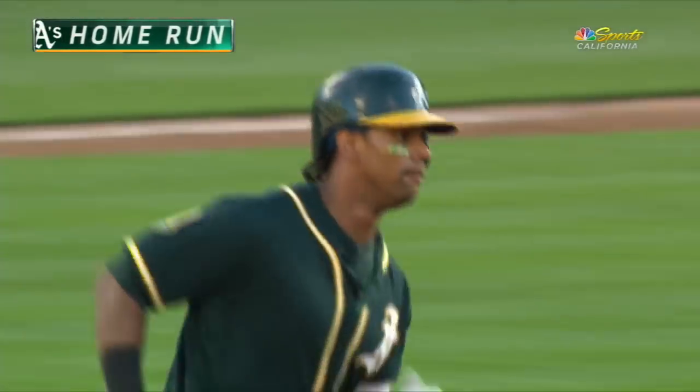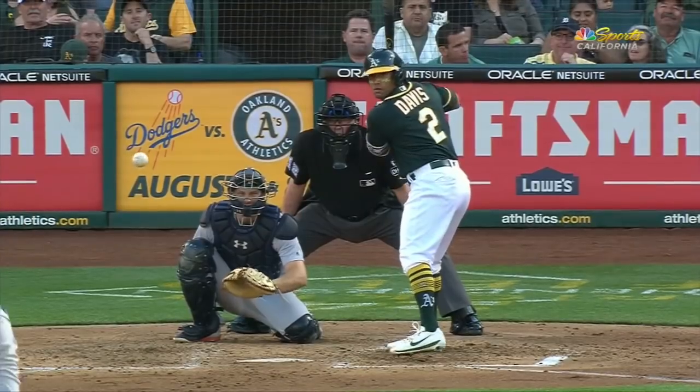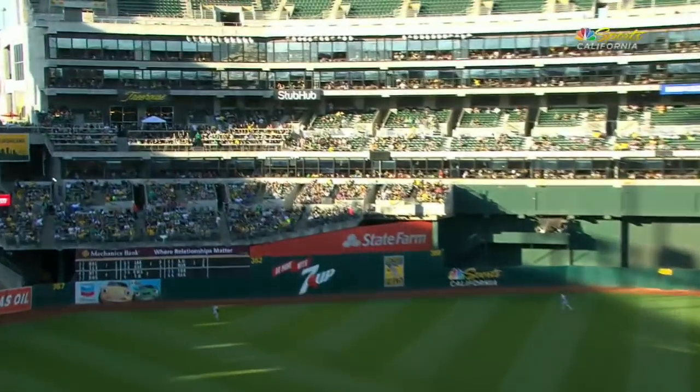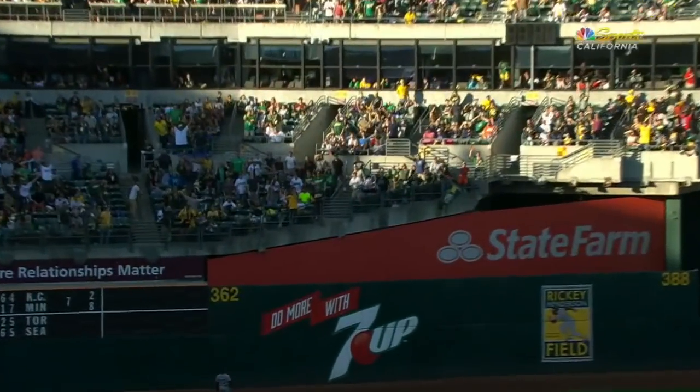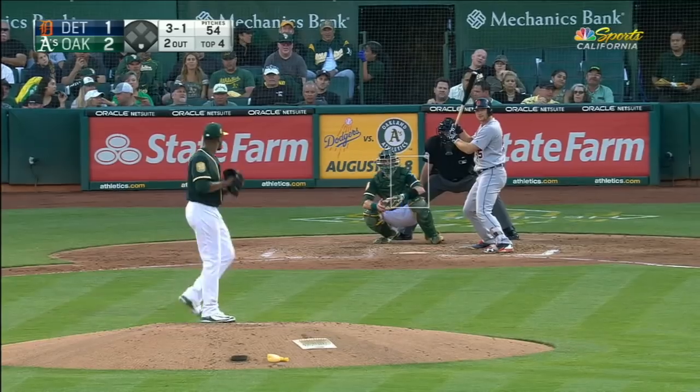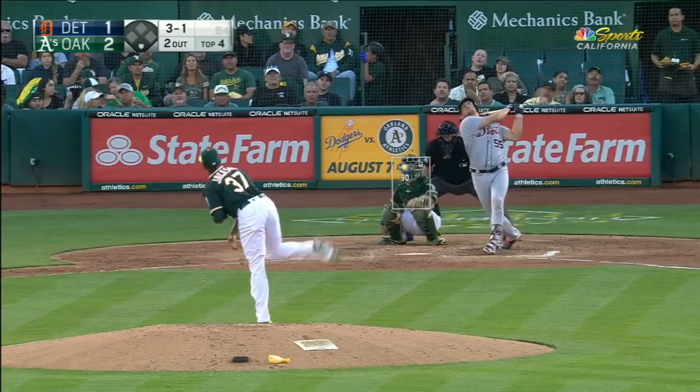We gotta keep you guys here. We got long ball central out here. We want all facets of the game to be clicking.